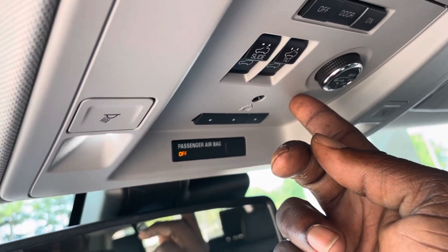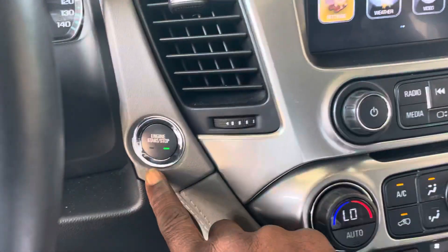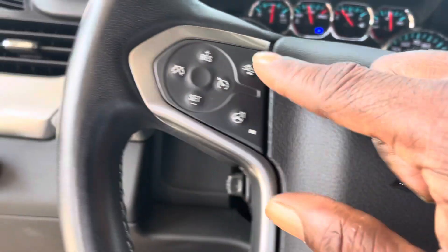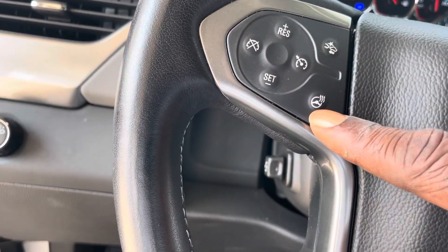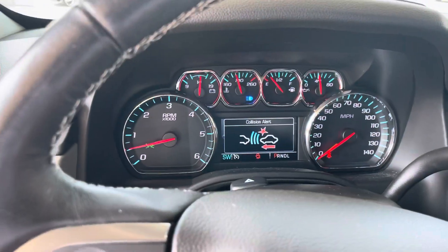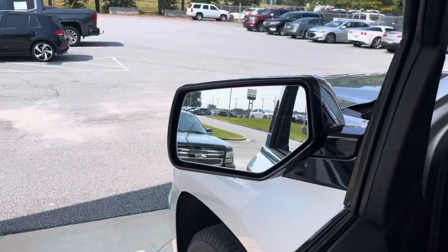Heated seats, single CD player, deep storage compartment with a couple of USB ports inside, and power lift gate. You get a month free with OnStar and three months free XM Radio. Push button start and Bluetooth are standard, heated steering wheel, and frontal crash alert sensors with side blind zone alerts.